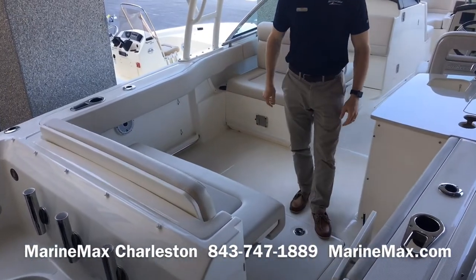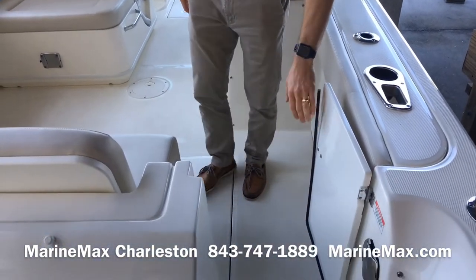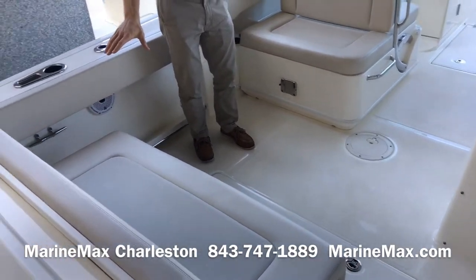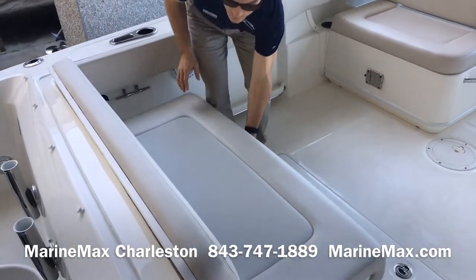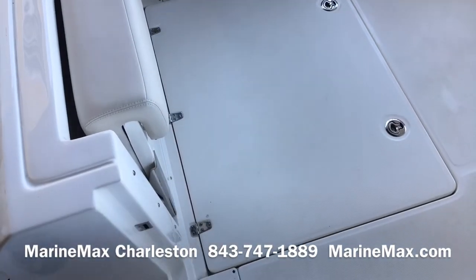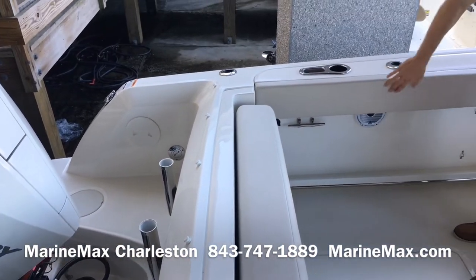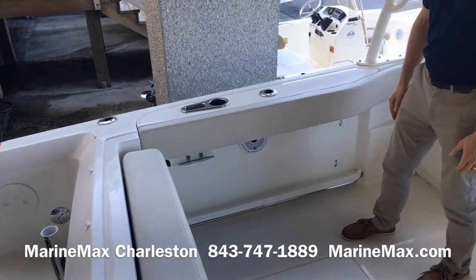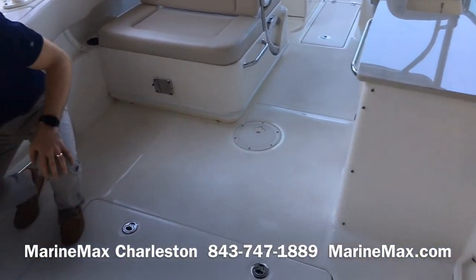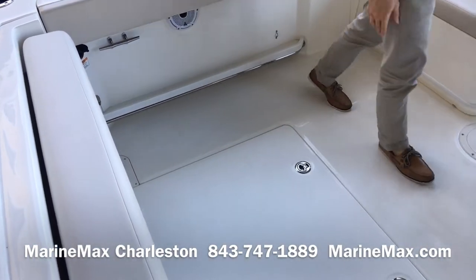Coming forward, we have a nice door at the transom and a really big, substantial stern seat here aft that stows away really nicely, giving you a nice padded bolster when you are fishing off the back end. We have bolsters along the sides of the cockpit, JL Audio speakers, tow rails for fishing, raw water wash down right here, and lots of open space in the cockpit.